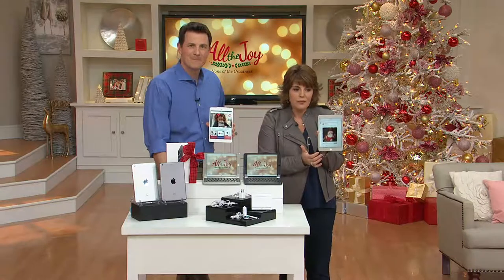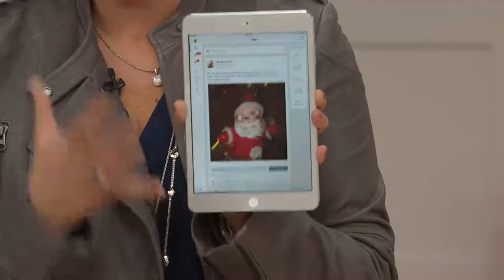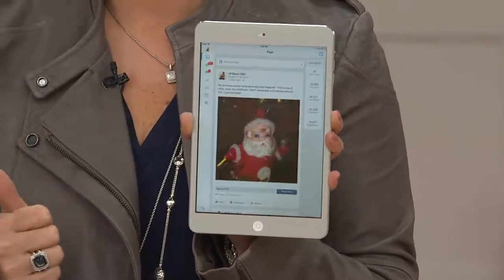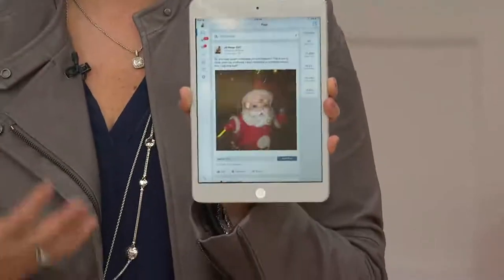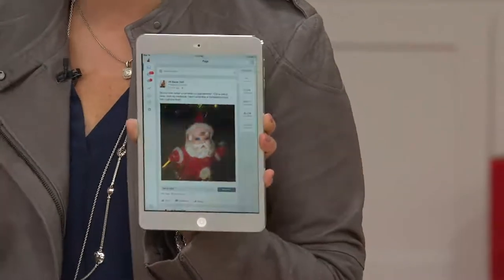The fun of this is that when you're out and about, you can check your Facebook, do your Twitter, your Instagram — all those different things from your iPad Mini. This is the one your teenagers want, your college students want. If you're going to go into the world of the tablet, why not go to the company that pretty much completely pioneered this whole concept?